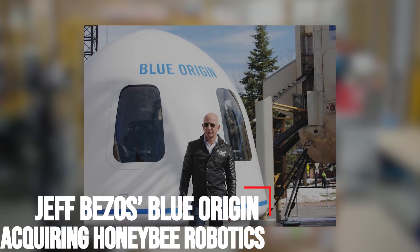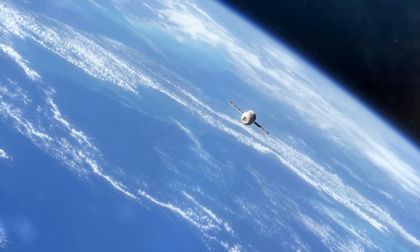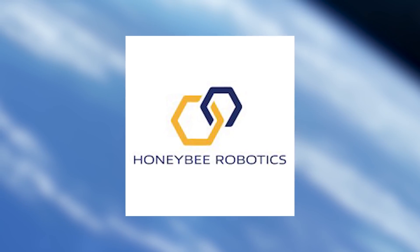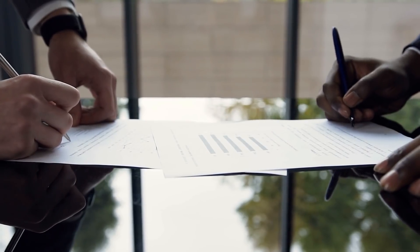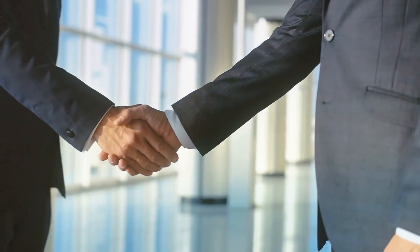Jeff Bezos' Blue Origin is acquiring Honeybee Robotics. Blue Origin, the suborbital spaceflight company founded by Jeff Bezos, is acquiring Honeybee Robotics for an undisclosed amount. The deal is expected to close in mid-February, and Honeybee Robotics will become a wholly-owned subsidiary of Blue Origin.